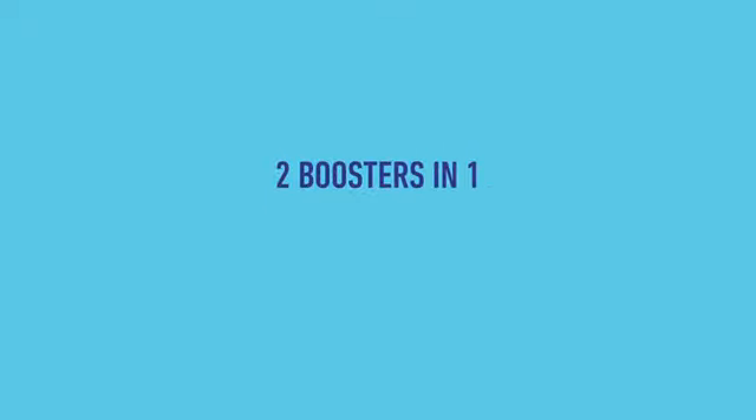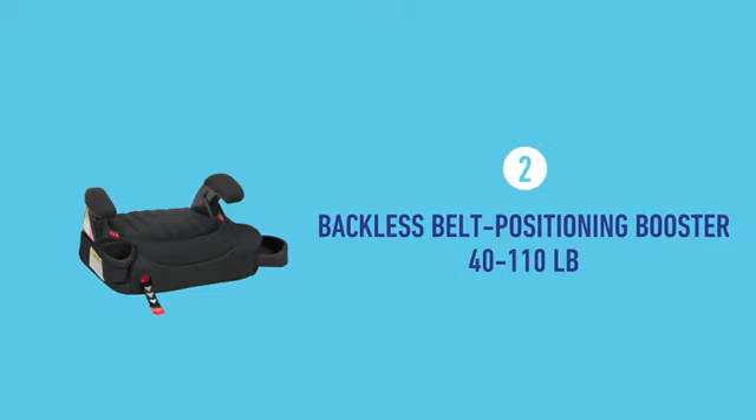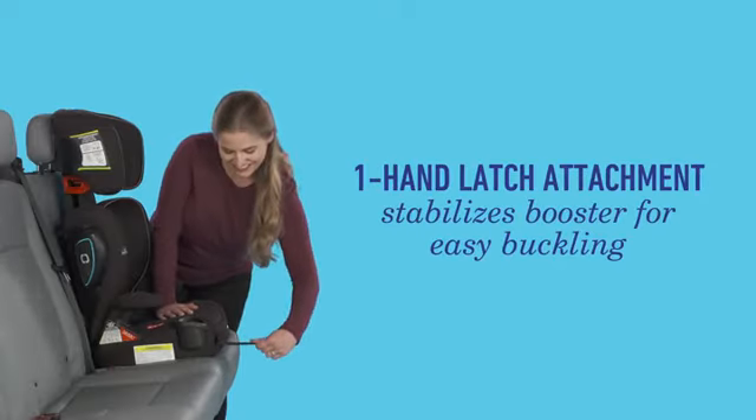The Turbo Booster LX is two boosters in one: a high back booster for kids 40 to 100 pounds, and a backless booster for big kids 40 to 110 pounds. The one-hand latch attachment keeps the booster steady for self-buckling.